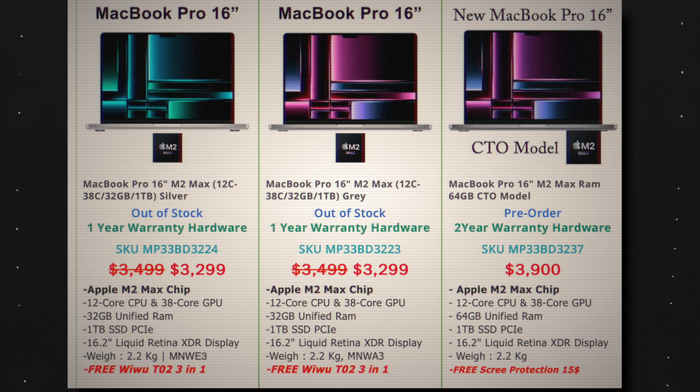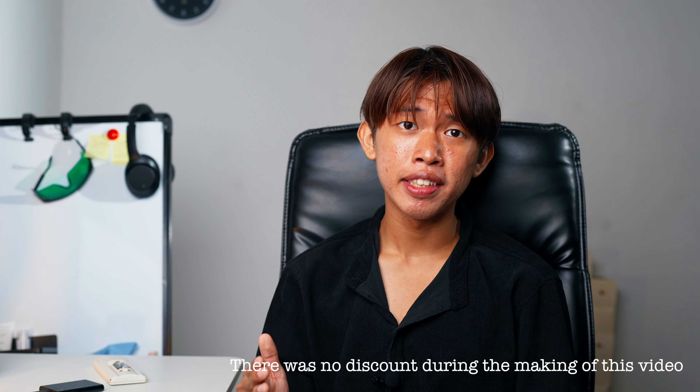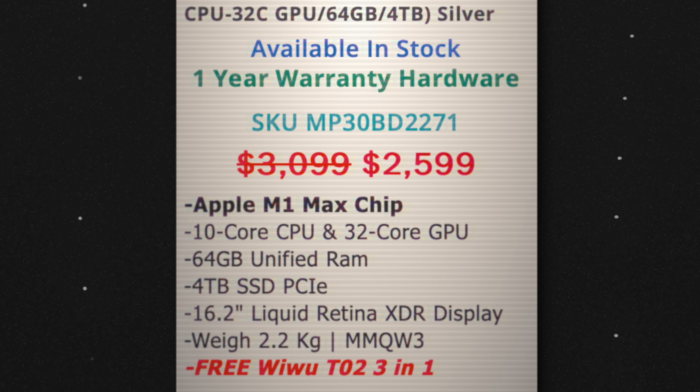Obviously if I go with the M2 Max, the performance is going to be better, but the price is just very expensive — coming in at $3,500 with the specs it offers at the price sold in my country. The M1 Max, on the other hand, with 64GB of RAM and 4TB of storage, offers a much lower price. And remember, this is a discounted price — the original was around $4K when it first came out. So getting all those specs for about $2,700 to $2,800 is a steal.